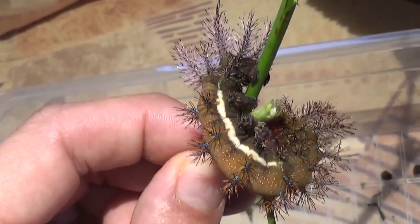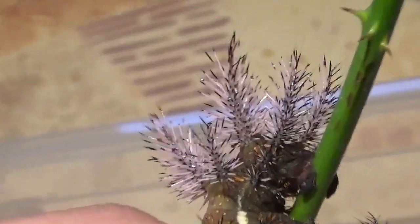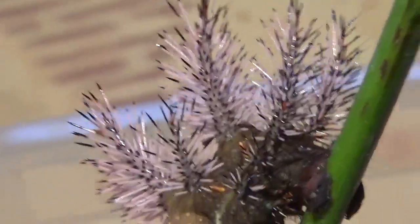Who am I kidding, they don't look cute at all — they look very evil, but that's why I like them. Look at this.